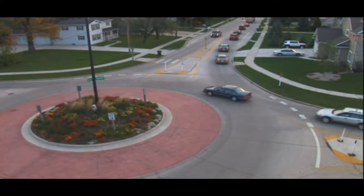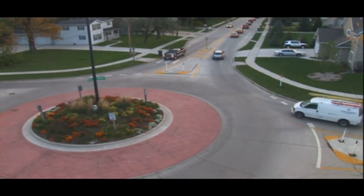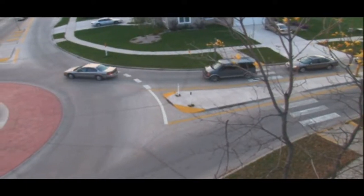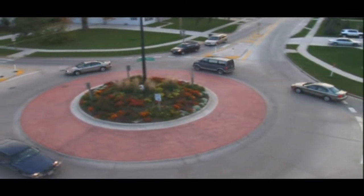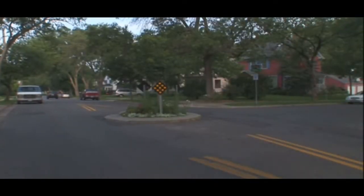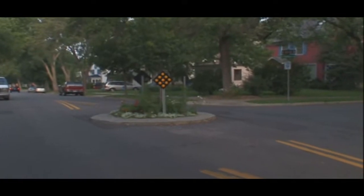Before getting into details, it's important to define the term modern roundabout. Modern roundabouts refers to the type of intersection where drivers yield to the left at entry, enter, go counterclockwise around a center island, and choose an exit. Modern roundabout does not refer to the much smaller devices placed in the middle of a regular intersection to calm traffic.